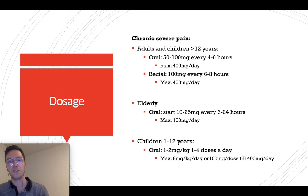If you take Tramadol for pain and you're an adult or a child older than 12 years, the correct dose would be 50 to 100 mg every 4 to 6 hours, up to a maximum of 400 mg a day. If you take it rectally, take 100 mg every 6 to 8 hours, up to a maximum of 400 mg a day.